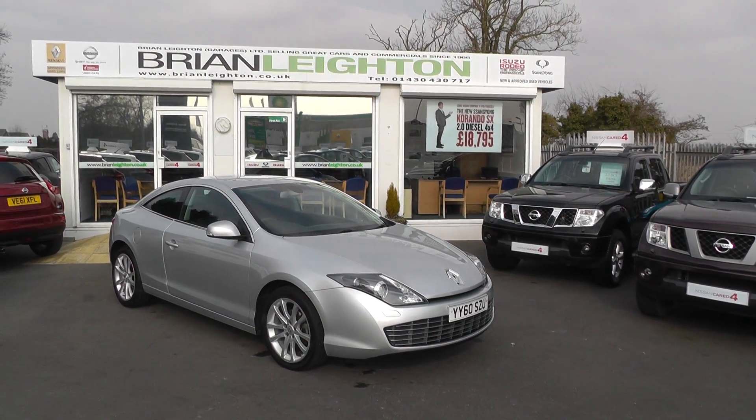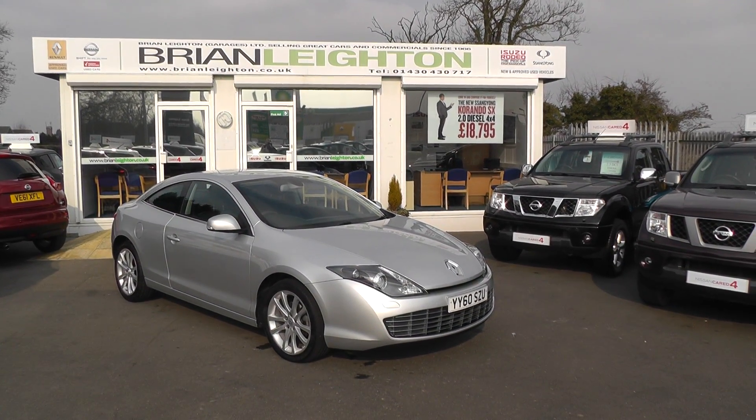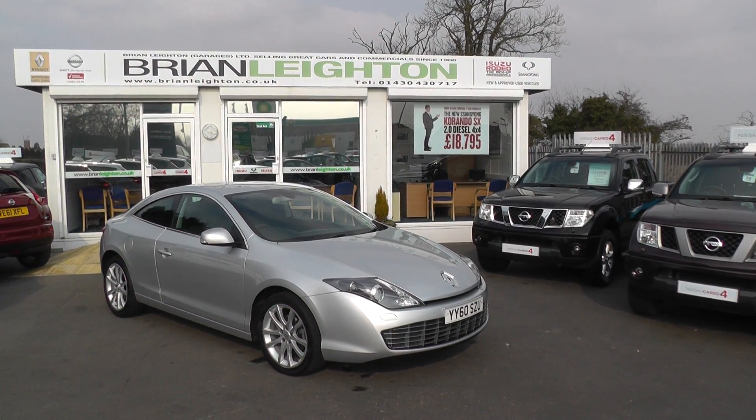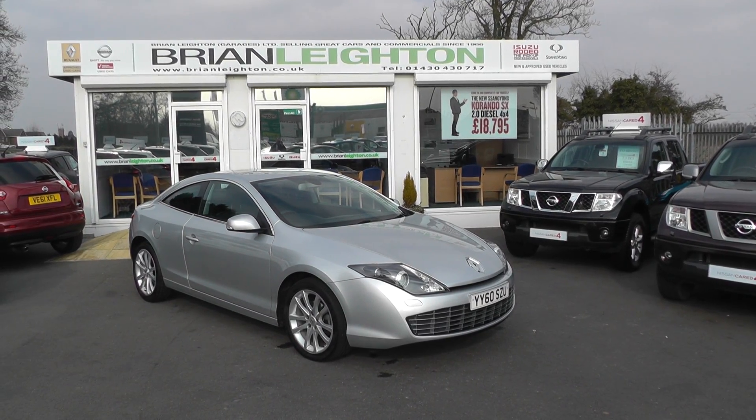Once again thank you for viewing our Renault Laguna Coupe. For more information please contact our sales team on 01430 430 717. We're on the A2 miles from junction 37 on the M62 motorway.